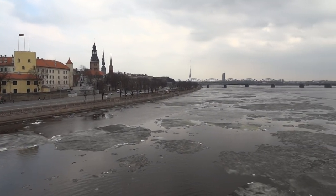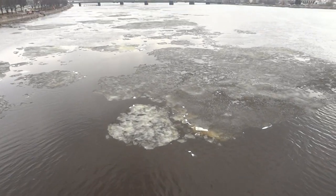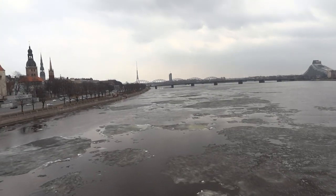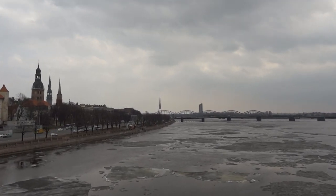Here we have the Daugava river — you see it's still ice but it's going, the spring is coming. And this tower out there is the TV tower.